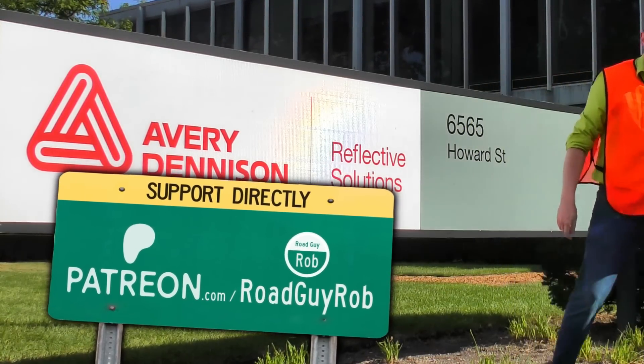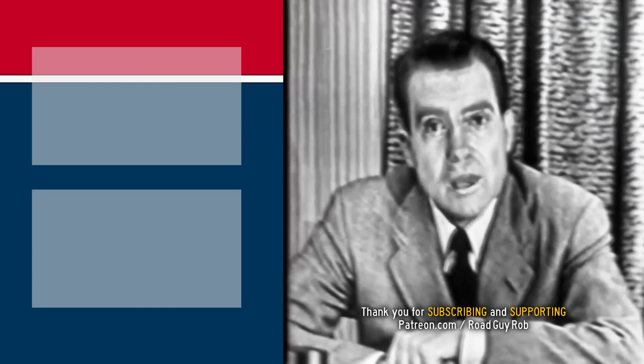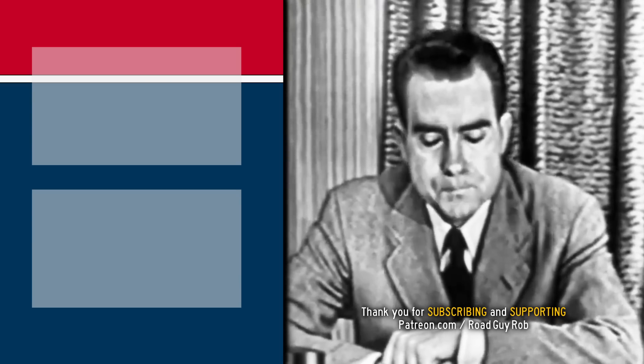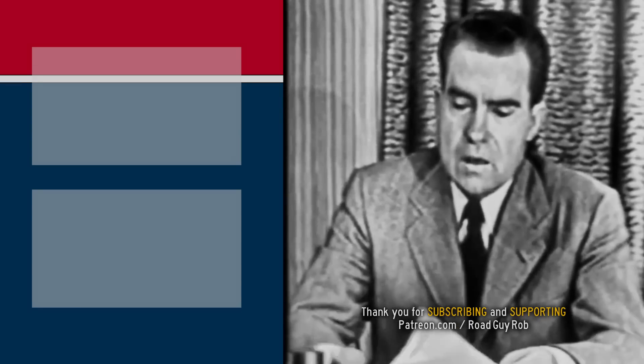It's my sign named Checkers — it was a little Cocker Spaniel dog, and our little girl came to check it. I just want to say right now that regardless of what they say about it, we're going to keep it. So if I keep the sign, I'm like Nixon — 22 years from now I have to resign the U.S. presidency. Maybe if we'd kept Nixon busy making road videos, he wouldn't have been a crook. Well, I'm not a crook.